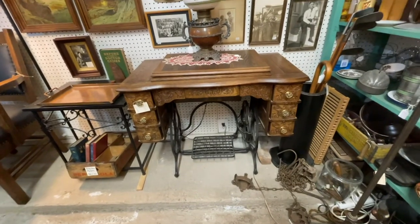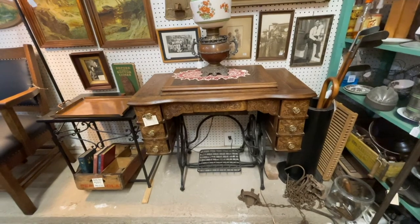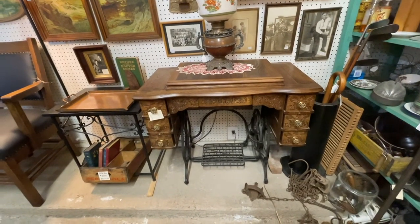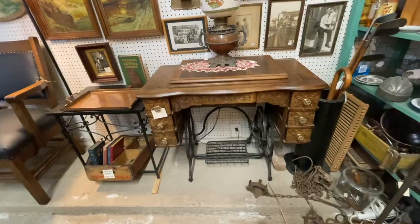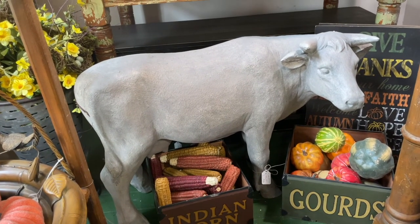Here's an old sewing machine. I actually have one exactly like this — in storage. It was my grandma's. You will definitely be surprised at what I bought.